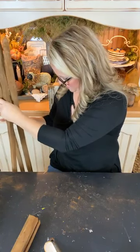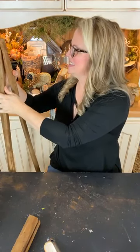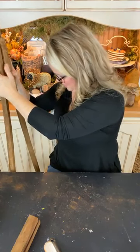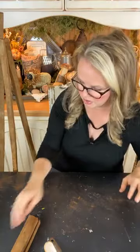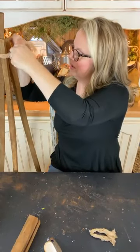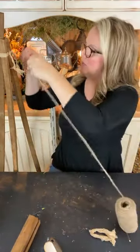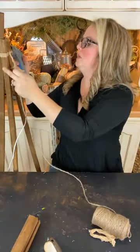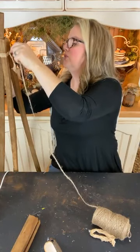I need someone to be a fourth hand over here! I'm going to take about six or seven passes of twine around the top and make sure I pull it tight. I'm not too worried about what it looks like aesthetically at the top just yet because we're going to embellish that and dress it up with a good primitive look in a little bit. My bottom pieces are still adjustable, so I'm not committed yet — that's the good thing.